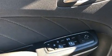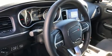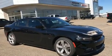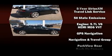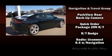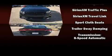Dodge ensures the safety and security of its passengers with equipment such as dual front impact airbags, front side impact airbags, traction control, brake assist, anti-whiplash front head restraints, a panic alarm, an emergency communication system, and four-wheel disc brakes with ABS. This car was designed with safety in mind, allowing you to drive with even greater assurance.